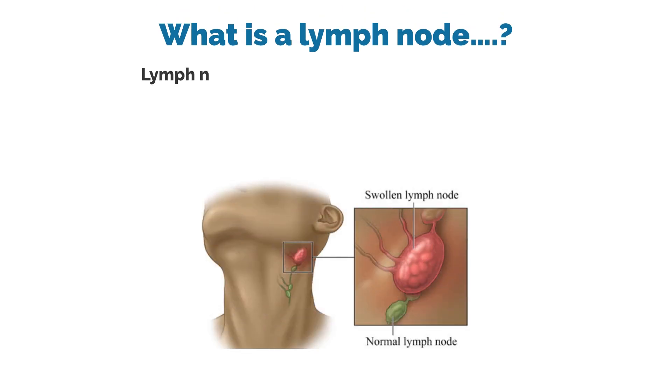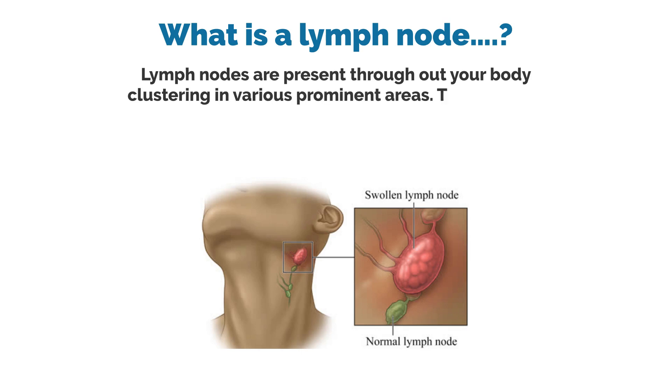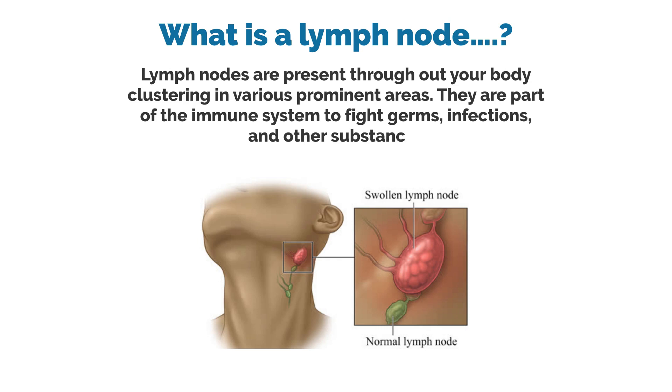What is the lymph node? Lymph nodes are present throughout your body, clustering in various prominent areas. They are part of the immune system to fight germs, infections, and other substances.